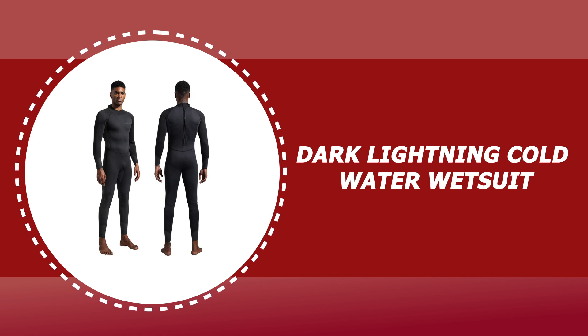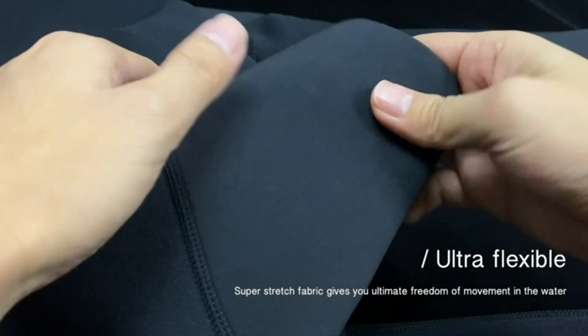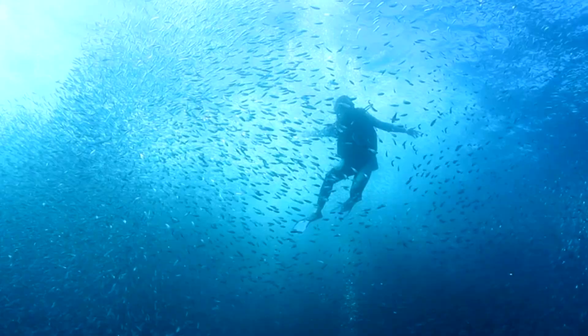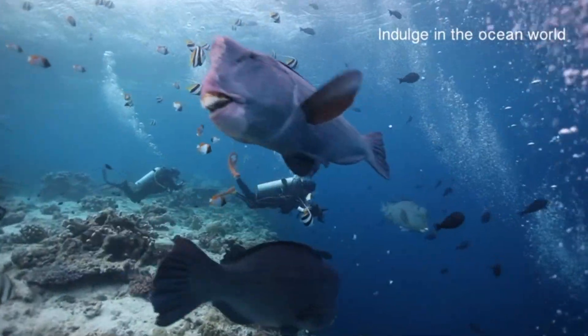Number three: Dark Lightning cold water wetsuit. This Dark Lightning wetsuit features perfectly fitting premium CR neoprene that keeps you warm for scuba diving, snorkeling, and multi-water sports, while also protecting the body from jellyfish bites and sun exposure. It is constructed of high quality material that is durable and lightweight, with a long strap and heavy duty back zipper that is easy to put on and take off.